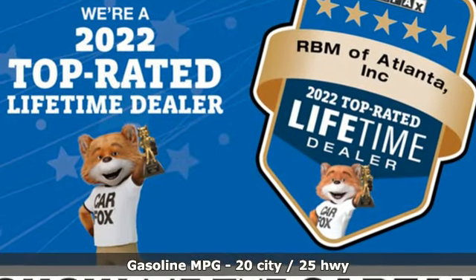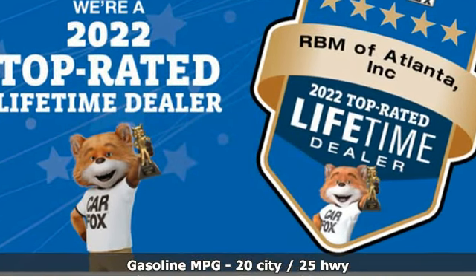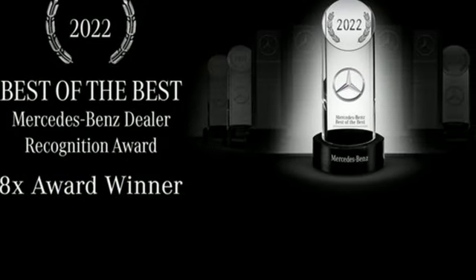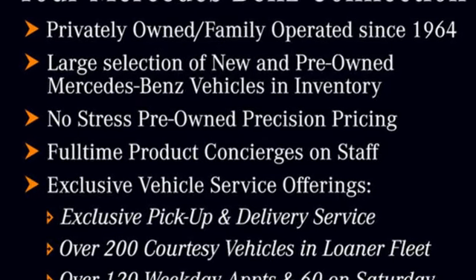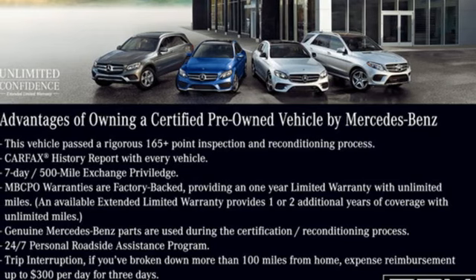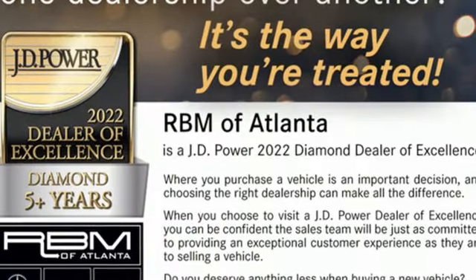A great vehicle is comprised of great features like these. Intercooled turbo i6 engine. Automatic with driver control suspension management. Engine auto stop start feature. Hands-free liftgate. Integrated navigation system with voice activation. Wi-Fi hotspot,